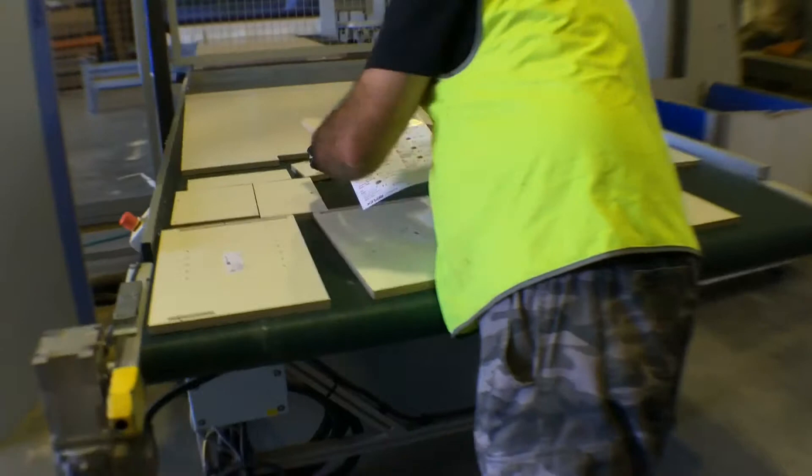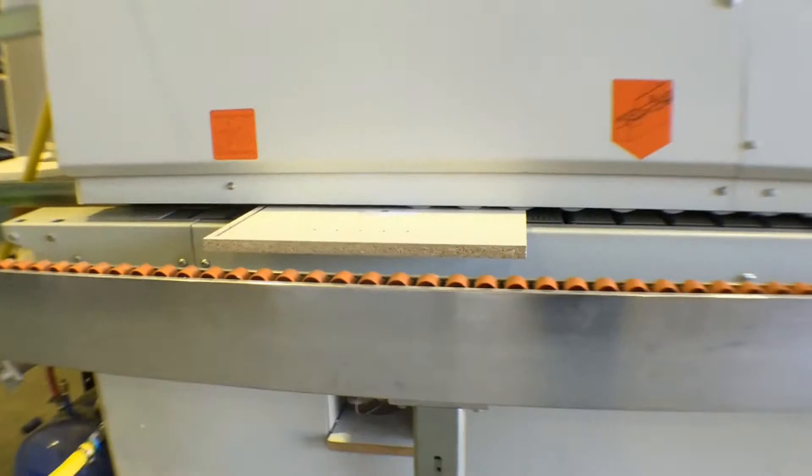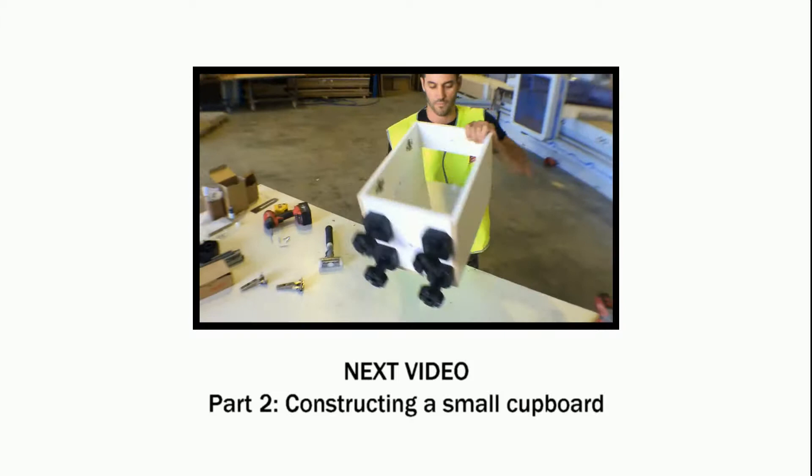The panels are then carefully labelled with stickers for the construction stage and then if required are fed through an edge banding machine. And so now all the parts are stacked and ready for construction.